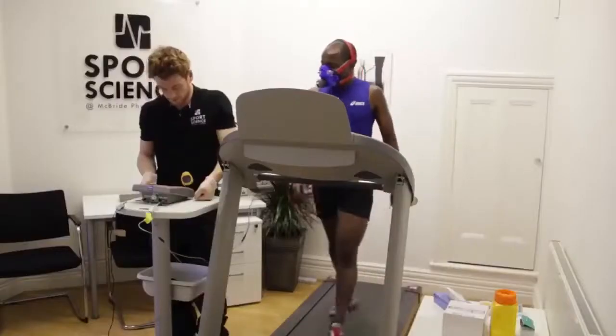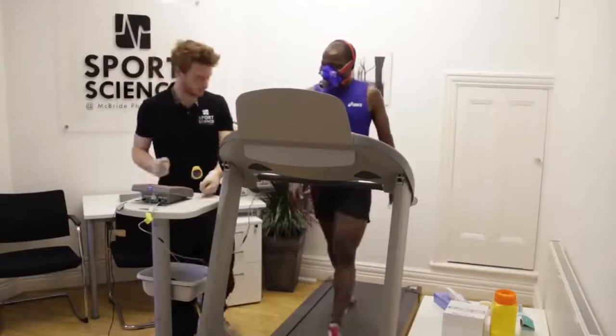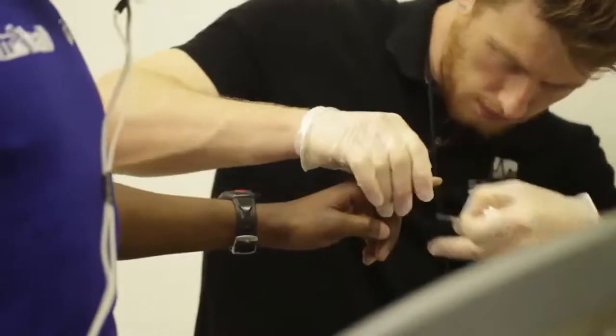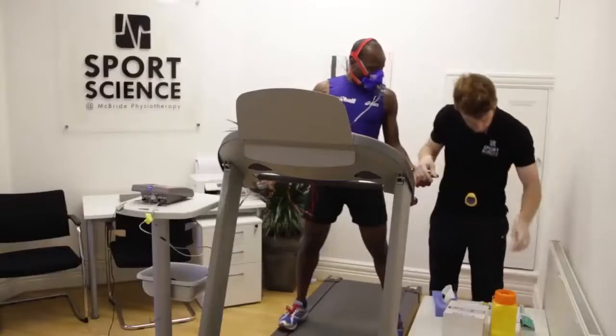There's also a submaximal VO2 max test, which is a similar test but running at a lesser intensity. That's useful for individuals who want to know what their ideal race pace is.